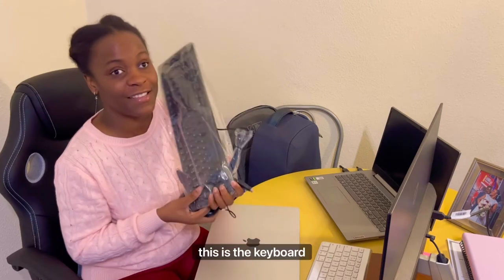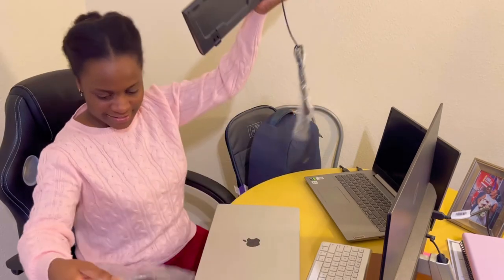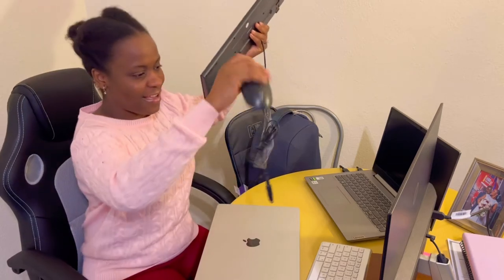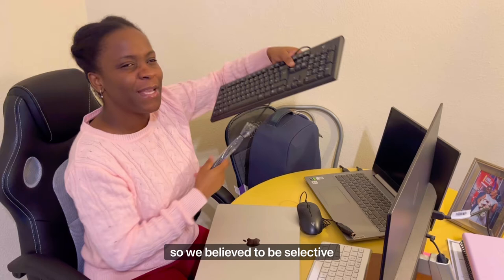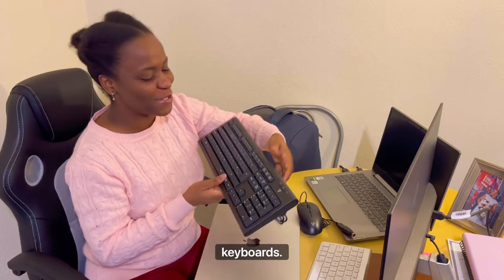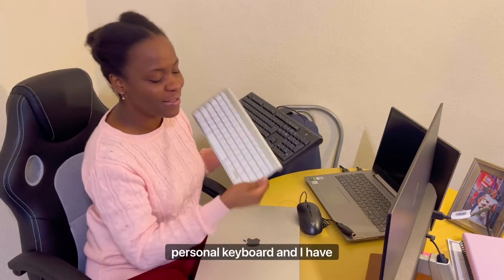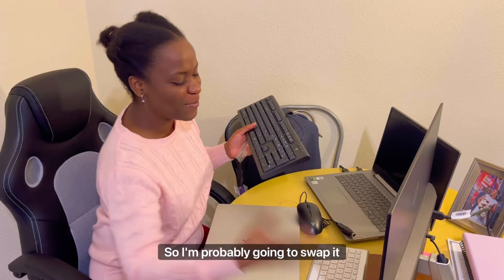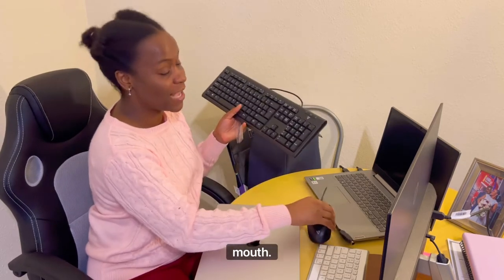So this is a keyboard and a mouse. I'm a little bit selective when it comes to keyboards — I kind of like a wireless keyboard, that's why I have this personal keyboard and mouse for myself. I'm probably going to swap it around, but this is the keyboard and this is the mouse. How cool!